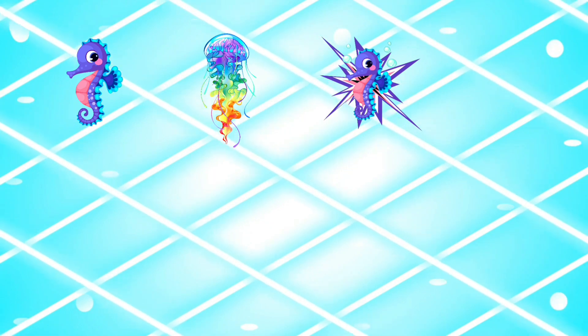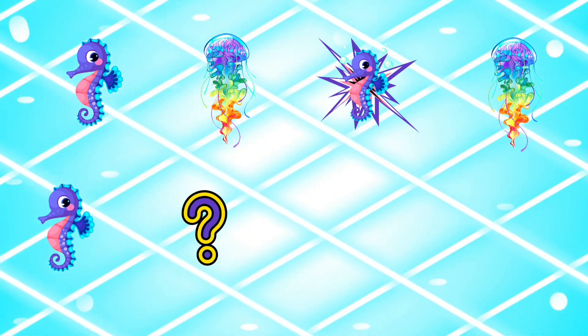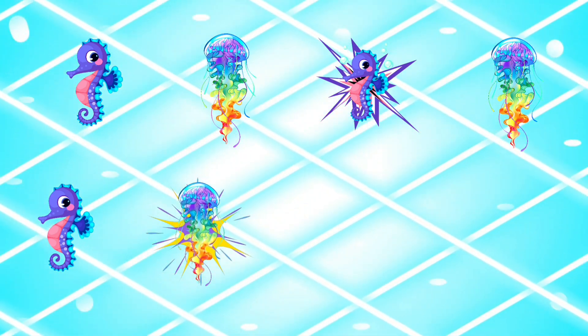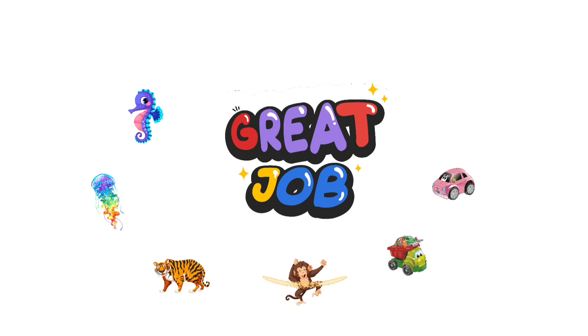What comes next? What comes next? The seahorse! Then what comes next? The jellyfish! Then the seahorse, then the jellyfish. Excellent work today — keep practicing, you are learning one step at a time. See you next time!